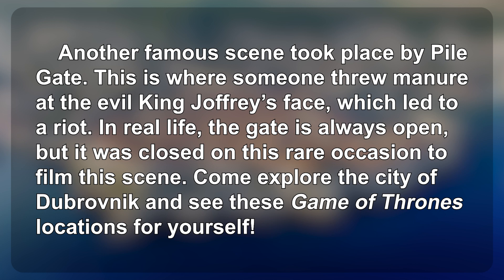In real life, the gate is always open, but it was closed on this rare occasion to film this scene. Come explore the city of Dubrovnik and see these Game of Thrones locations for yourself.